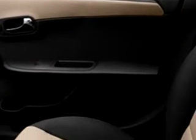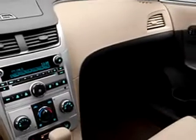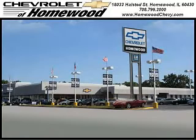Enjoy the drive and have peace of mind in this 2011 Chevy Malibu. Come see it at Chevrolet of Homewood. Call us today to set up a test drive. We look forward to seeing you soon.